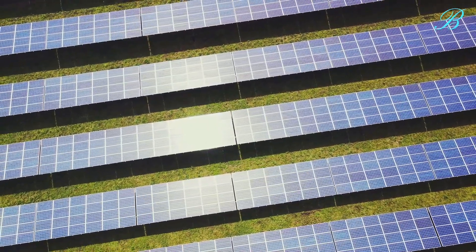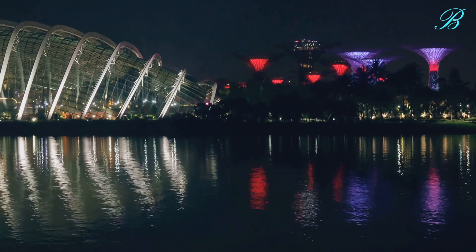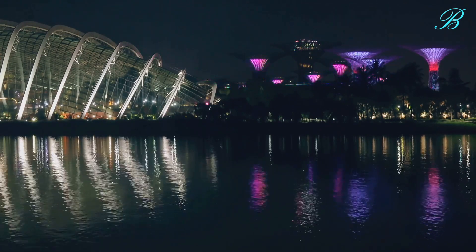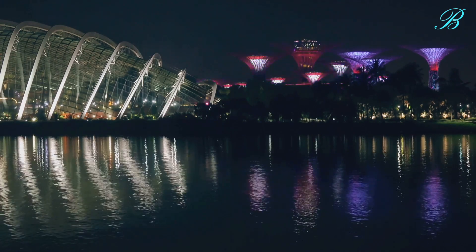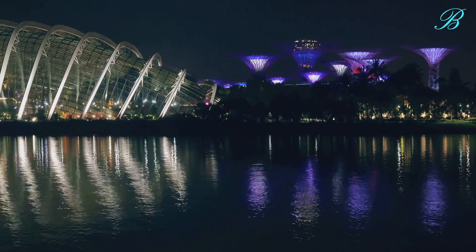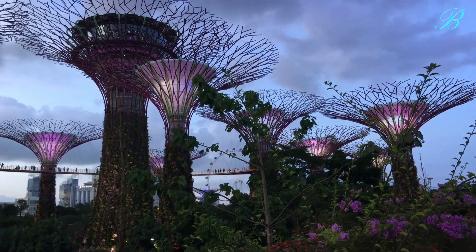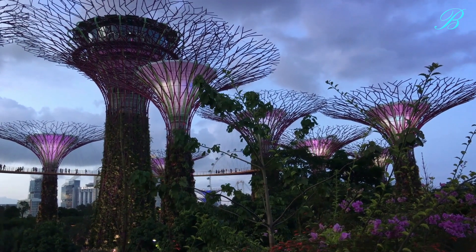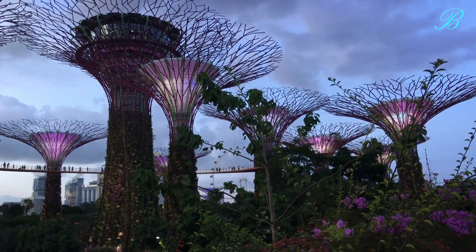As day turns to night, the super trees transition into a different avatar. They burst into a symphony of light and sound, creating an enchanting spectacle that dances against the backdrop of the night sky. This mesmerizing light show, known as the Garden Rhapsody, is a unique audio-visual experience that leaves an indelible impression on all who witness it.